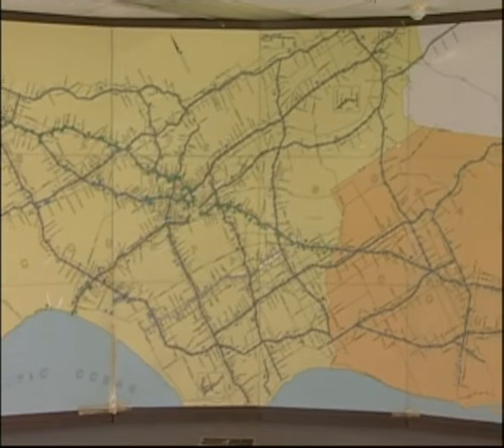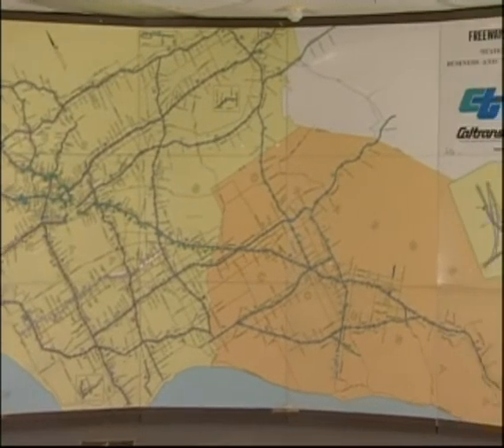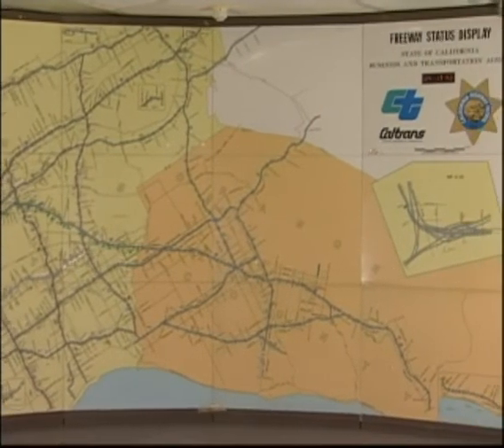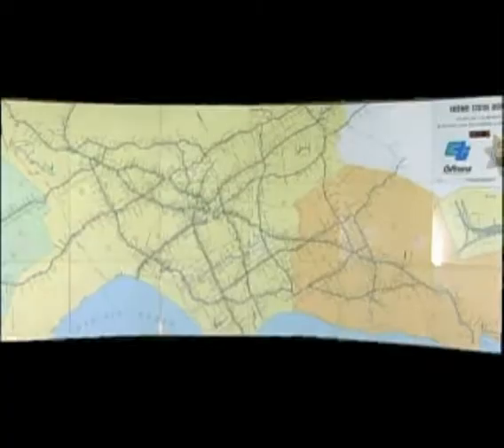From 1978 when we installed the map, we had a relatively small amount of loops, as depicted by the green lights on the map. Over the time period it builds up, and you can see it growing to a system of over 2,000 stations up until 1998, when we abandoned this board and moved on to a new location.